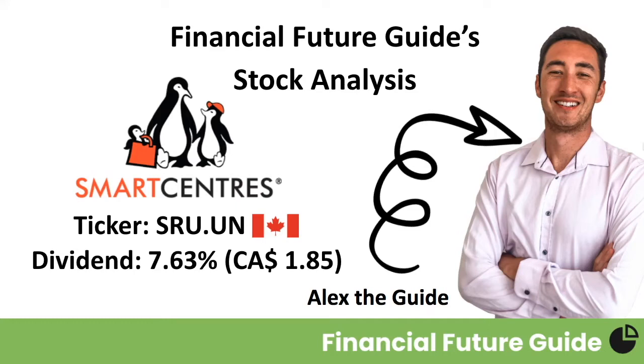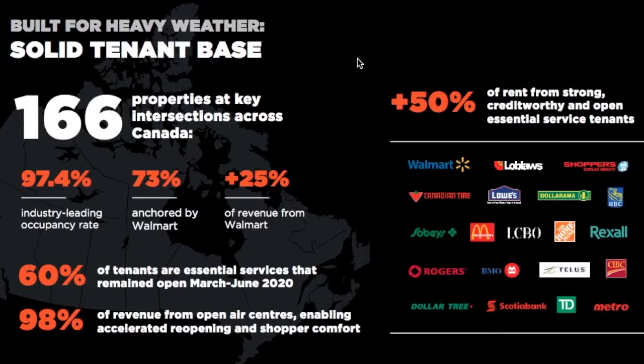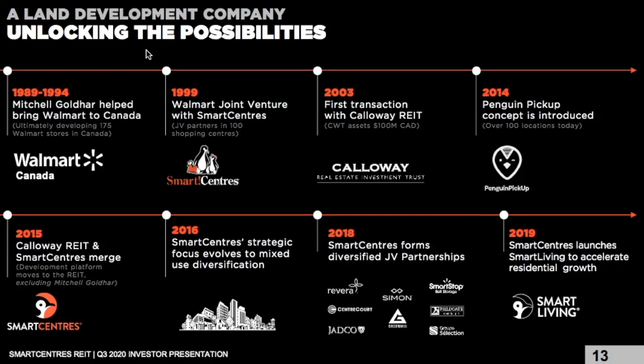Smart Centers has 166 properties, all located around major intersections, and they have a solid tenant base, with 50% of their rent coming from strong, credit-worthy, essential service tenants, including Walmart, Loblaws, Shoppers Drug Mart, Canadian Tire, Lowe's, Dollarama, the banks, McDonald's, and many more well-established companies.